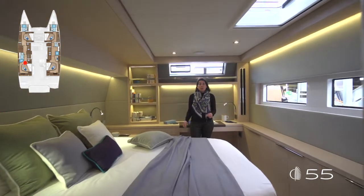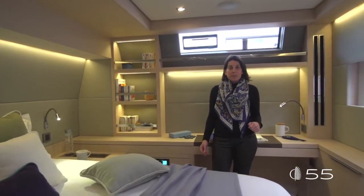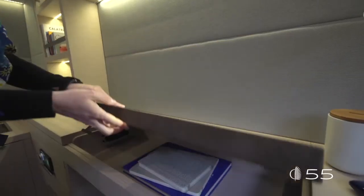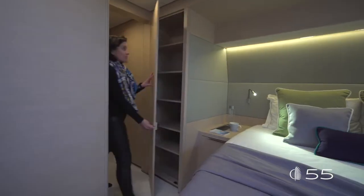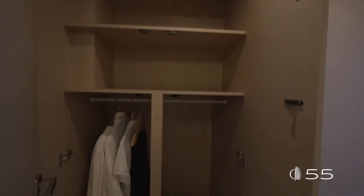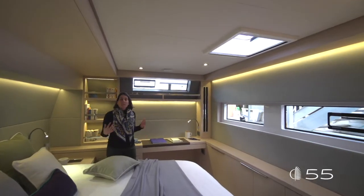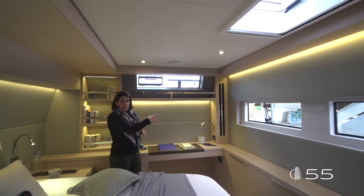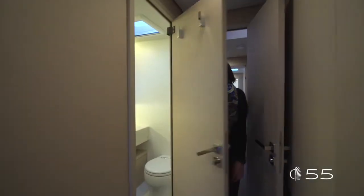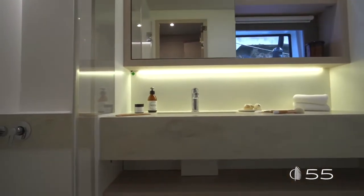The aft port VIP cabin is a large cabin that shares a lot in common with the owner's cabin. It features a large bed, numerous storage, and a large desk area aft. Three large wardrobes and drawers underneath the bed, plus outboard storage, complete the whole volume on offer. A lot of luminosity comes in from the exterior and aft windows. A separate, large head completes the benefits of this cabin and raises the overall comfort level of the Lagoon 55.